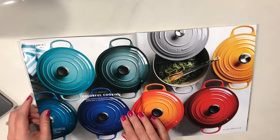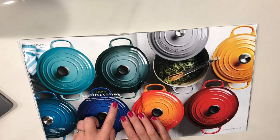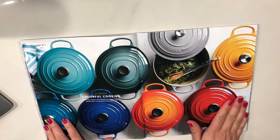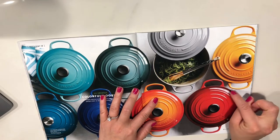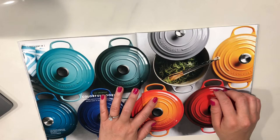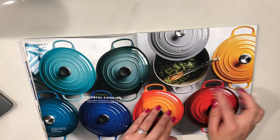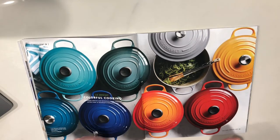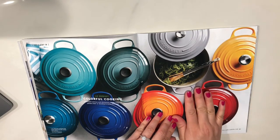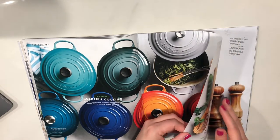Colorful cooking — enameled cast iron and stoneware pieces make the perfect oven-to-stovetop-to-table showcase. They are beautiful. The colors are stunning. I have some Le Creuset; I can never remember which ones I have. But they're beautiful and they are heavy. These are pieces that you can hand down to your kids — that's how special they are.